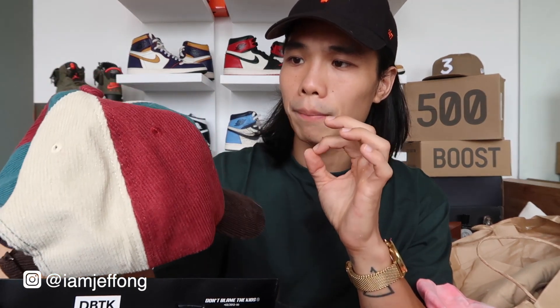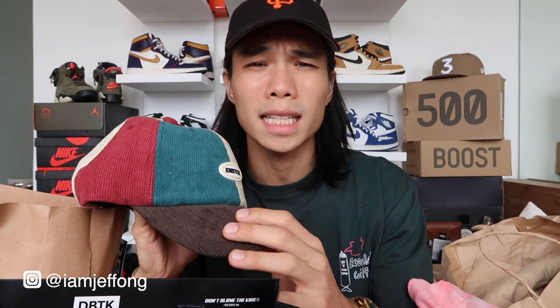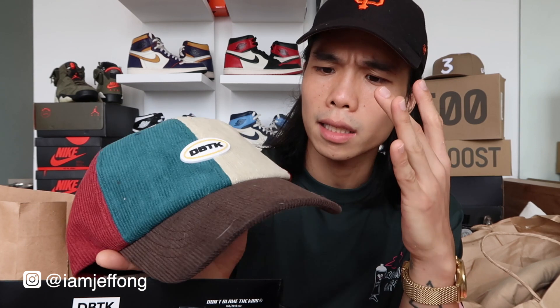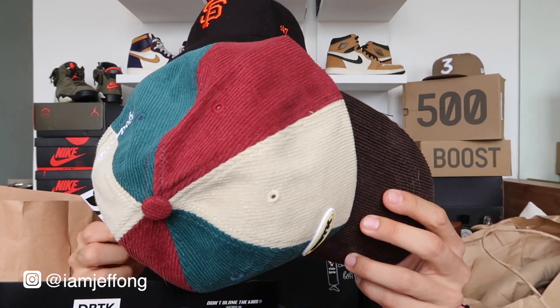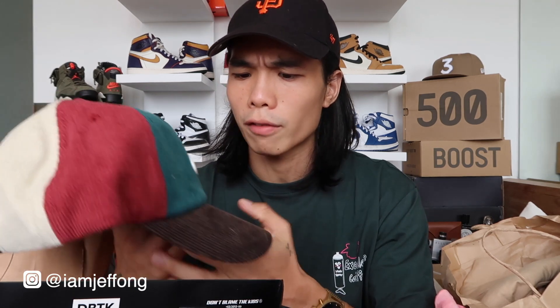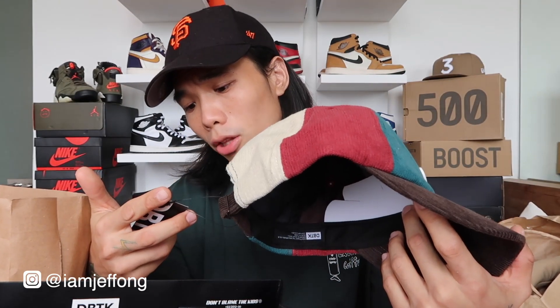Next is the DBTK corduroy cap in a multi-color colorway — I think the colorway is called 'Classic' or 'Original.' What I love about it is the rubberized DBTK logo. It sells for around 950 pesos, which is super sulit for its quality. You can follow them on Instagram at Don't Blame The Kids.